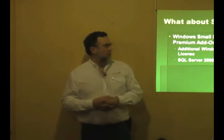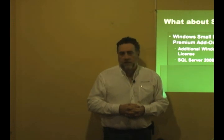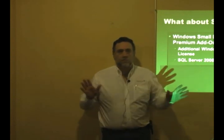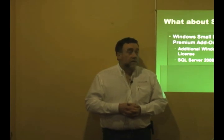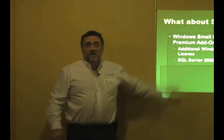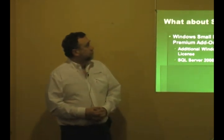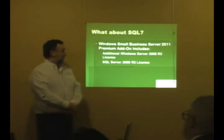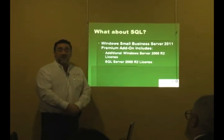Why are you stuck buying a second box? Because overwhelmingly, with the exception of small databases, adding SQL to an SBS box means performance is going to take a dump, pure and simple. Yes, you can install it on the same box, but I would not recommend it. So you have Standard which has the other stuff, and then you can add the Premium add-on, which includes a second license of Windows and a license of SQL Server Standard.